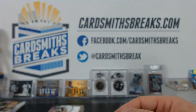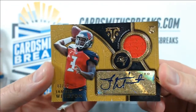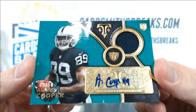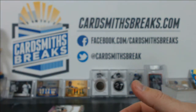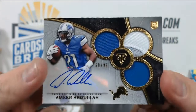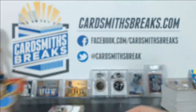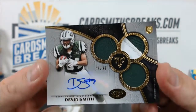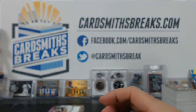We had a Jameis Winston numbered to 25 — jersey number 3 of 25. We didn't have a Mariota auto, just a Mariota patch. Amari Cooper to 50, Sammy Coates to 50, Amir Abdullah to 99, Odell Beckham was the lowest numbered at 1 of 15, TJ Yeldon to 99, Devin Smith to 99, DeVante Parker to 50, and Tyler Lockett to 70.